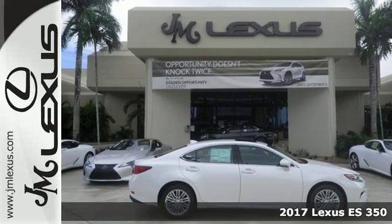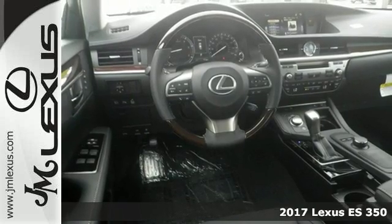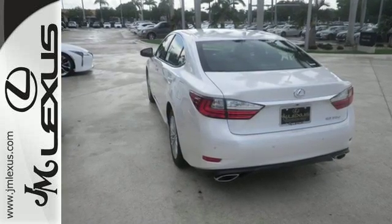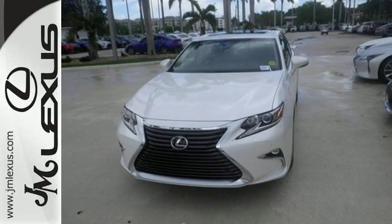Here's a 2017 Lexus ES350. Enjoy the exceptional world-class luxury of this stunning sedan, filled with refined craftsmanship found in every single detail. Dual-zone climate control and the power front seats provide this ES350 with plenty of comfort and elegance.